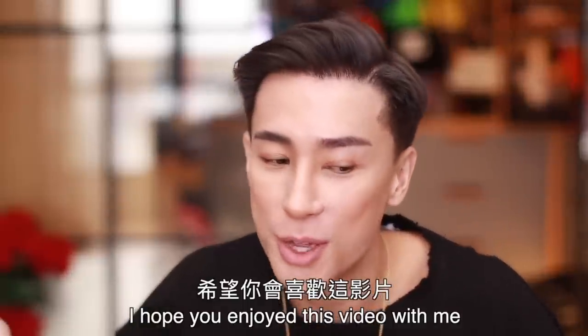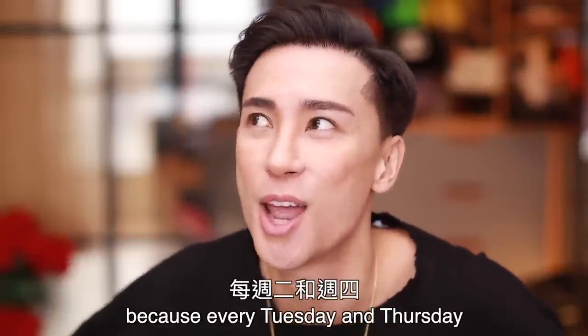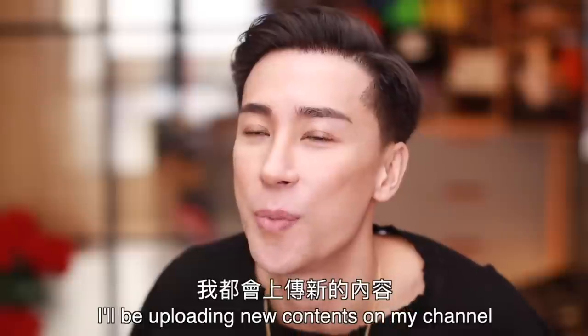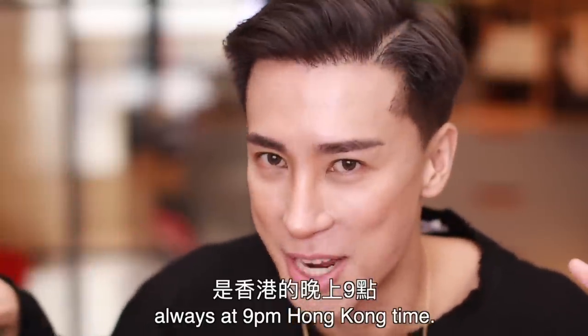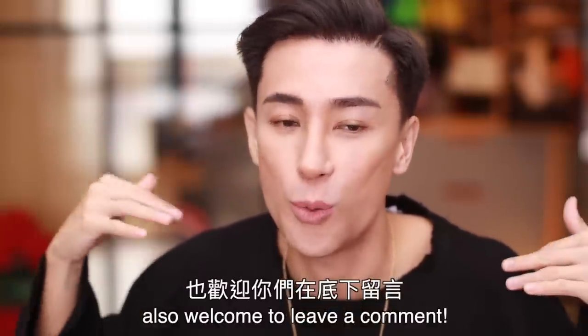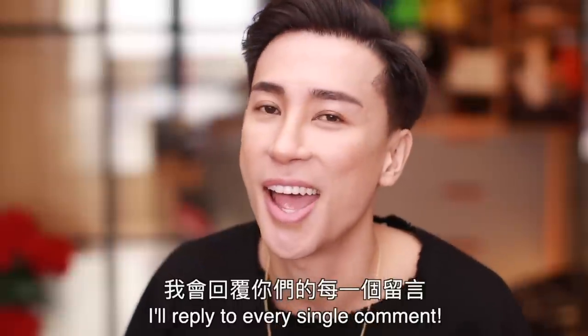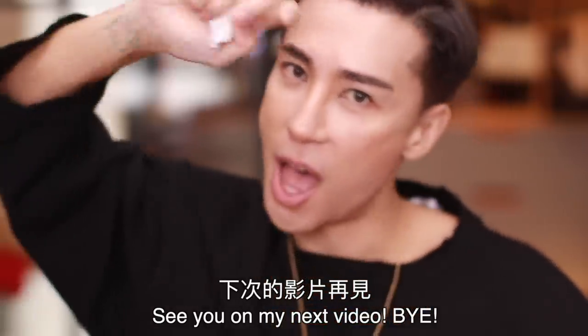I hope you enjoyed this video with me. Please remember to subscribe to my channel because every Tuesday and Thursday I'll be uploading new content, always at 9pm Hong Kong time. If there's any content you'd suggest me to shoot, welcome to leave a comment — I will reply to every single comment. See you in my next video, bye bye!